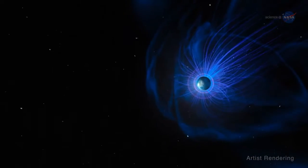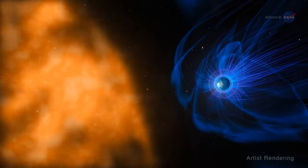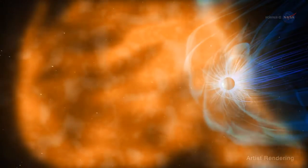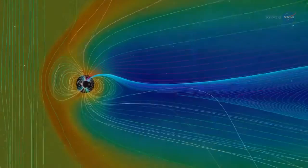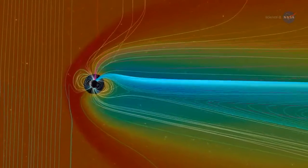As the wind flows toward Earth, it carries with it the sun's magnetic field. It moves very fast, then smacks right into Earth's magnetic field. The blow causes a shock to our magnetic protection, which can result in turbulence.